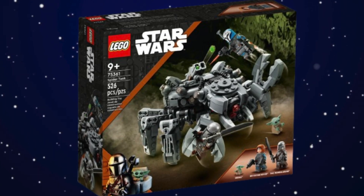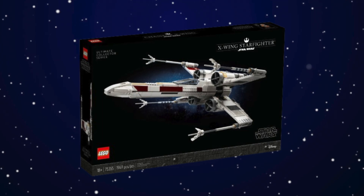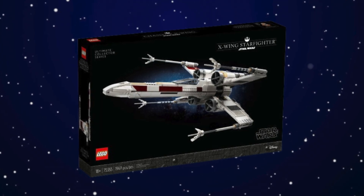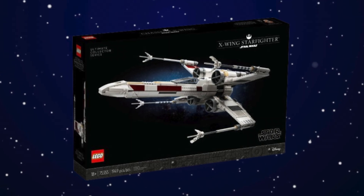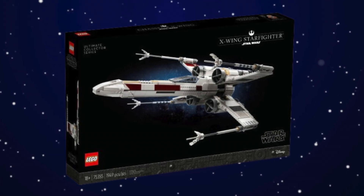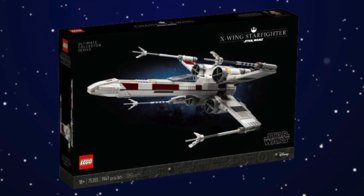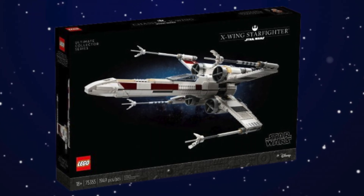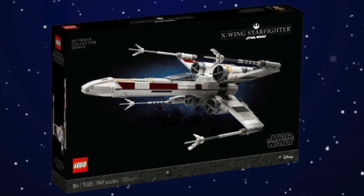Next up we have the UCS X-Wing Starfighter. This was a big improvement over the previous UCS X-Wing we've gotten, however it isn't anything too special. That Luke Skywalker minifigure is really good in this set, but besides that it's just a UCS X-Wing. It deserves a mention because it is a good UCS set, but it's not anything too special.